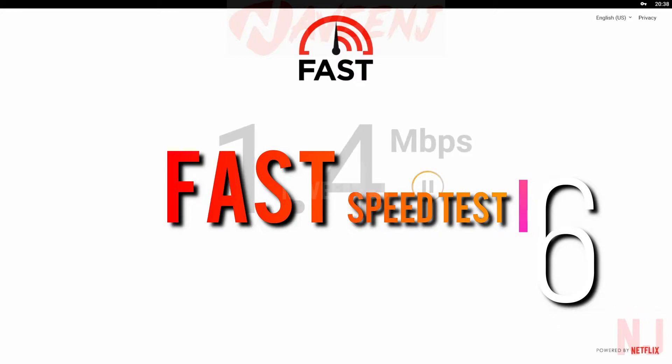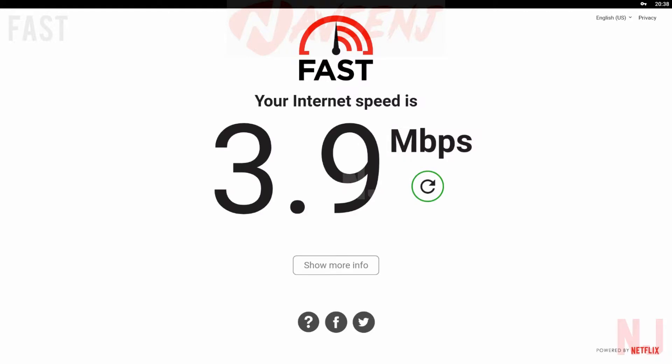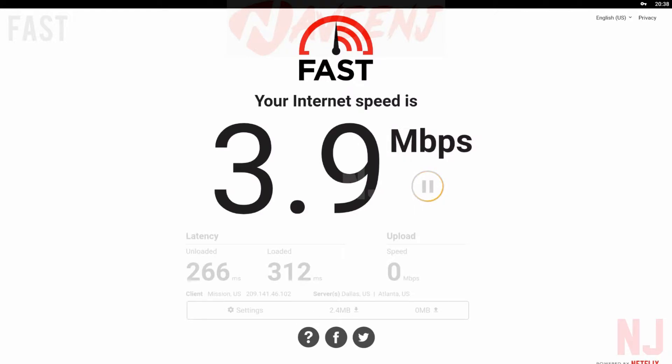Fast is a speed test app from Netflix. This is one of the best free speed test apps available anywhere. It features a simple, easy UI and a straightforward set of features. You simply open it, run it, and see your speeds. This one is nice because it's not only ad-free, but it's generally pretty accurate.